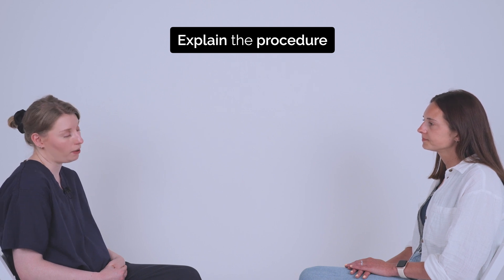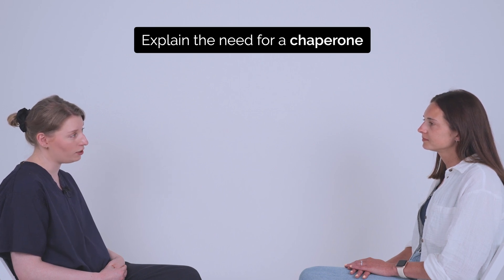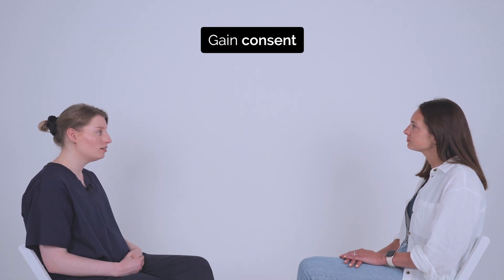You can ask me to stop at any point. Usually for this procedure, I would have a female member of staff acting as a chaperone. Is that all right with you? Yeah, that's fine. Do you have any questions about the procedure? No. Are you happy to go ahead today? Yes.